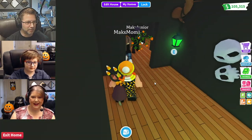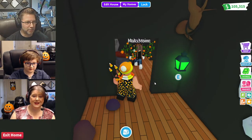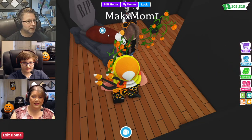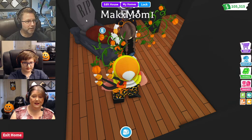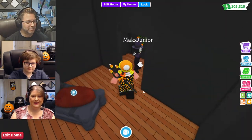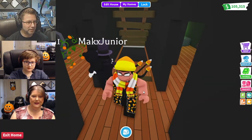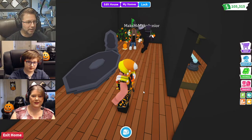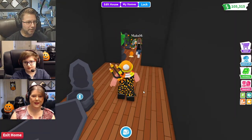It's certainly cozy. This looks like a grave — oh, it's a coffin bed! And there's a stone table, so cool. I wonder what's upstairs — let's go check out upstairs before we go into the basement where the crypt is.